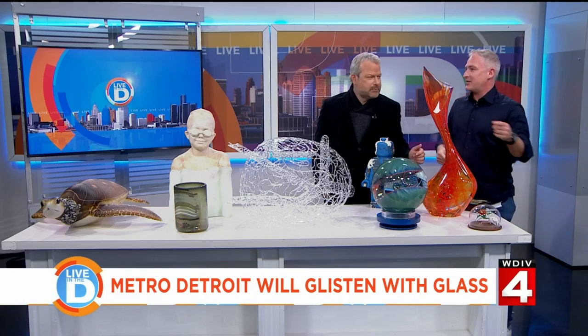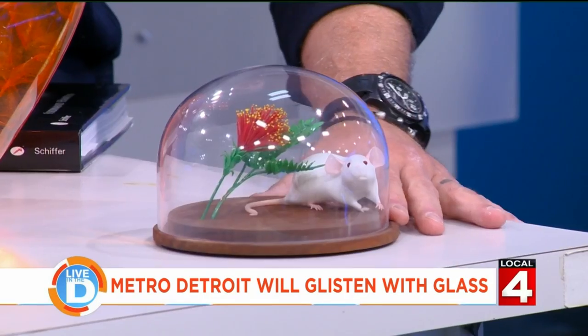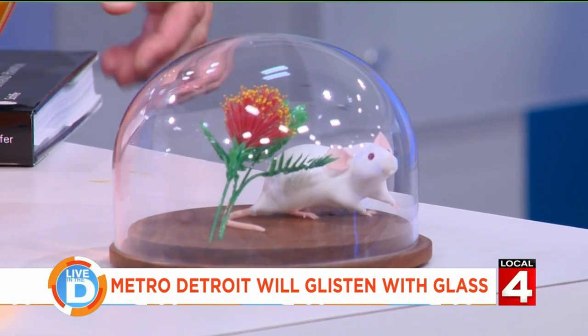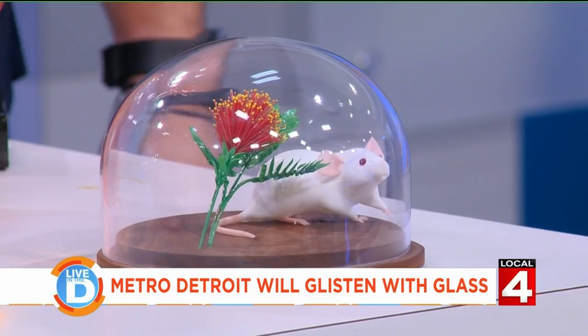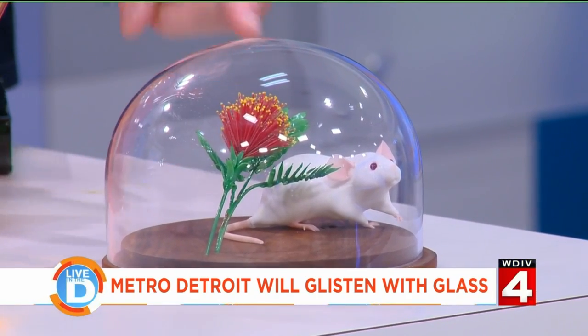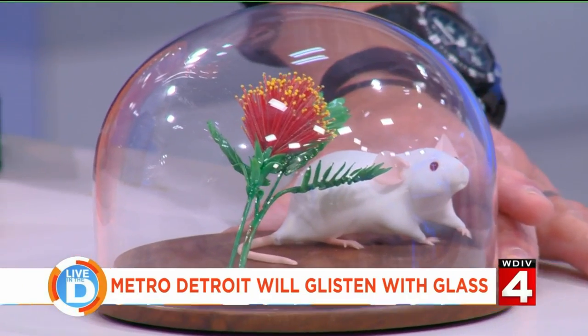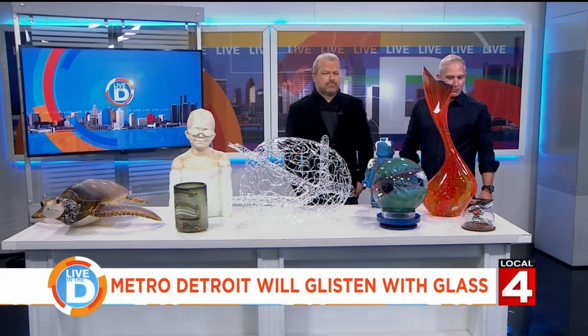This is a mouse — there's a cat coming up, so you better hide it. This is all lamp worked, the same way Brent Key Young makes his work. This is Katrina Weintraub from the Boston area. She'll be coming in for the show. You can really see the detail that these artists are able to get working with the material.